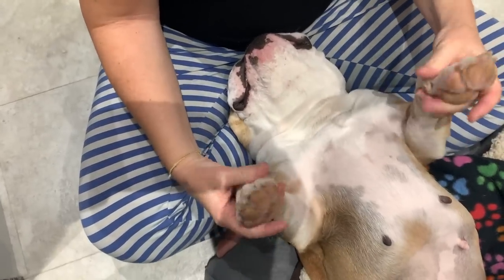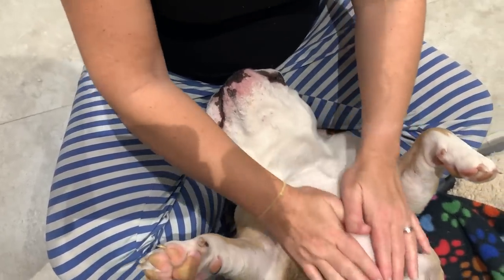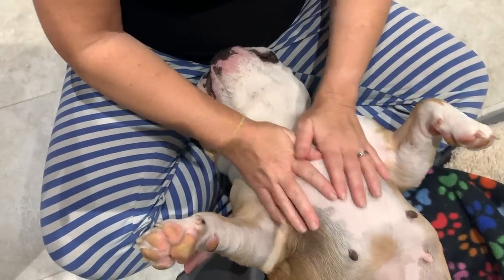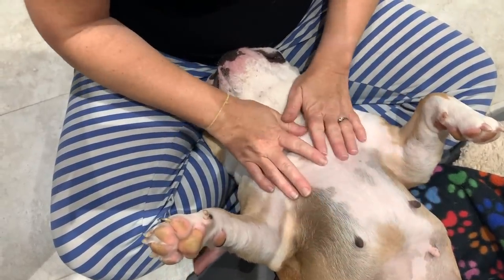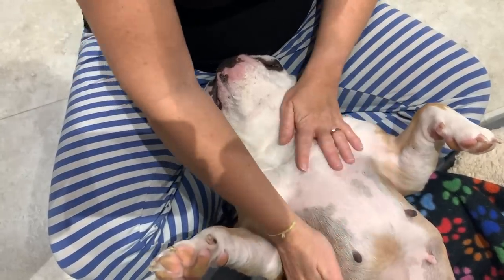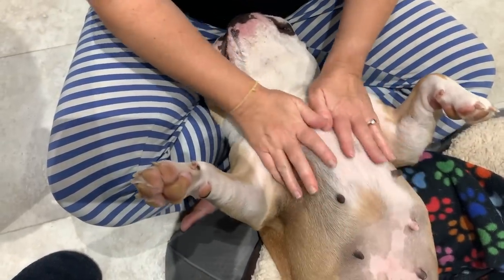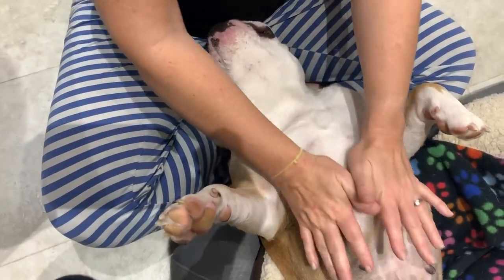Hello everyone! We are about to clean Bodhi's wound, so if you're a little bit sensitive don't watch this video, because you are going to see her scar — her incision where they cut her open for surgery. But as you can see she is very calm and relaxed, so if you don't want to see it, stop watching now.